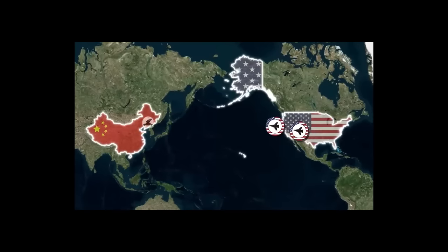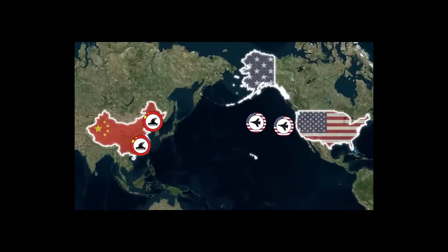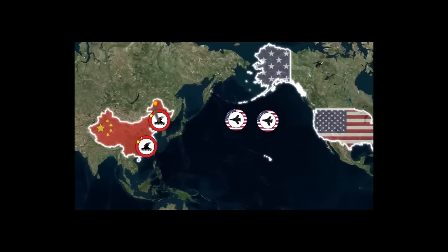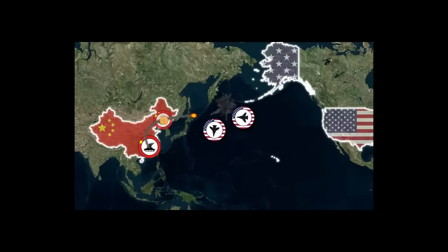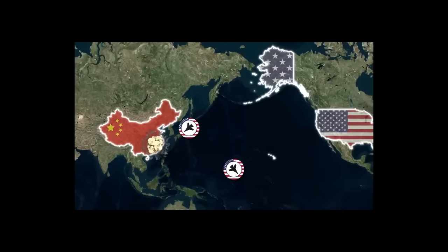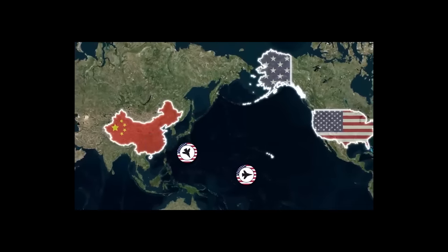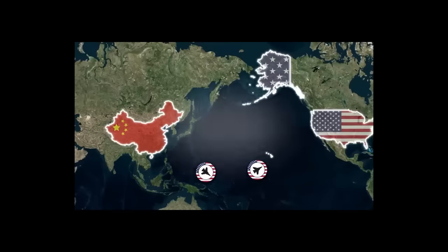Today we're going to explore integrated air defense systems and the threats they pose to military aircraft. We'll see why weapons such as the SIAW will give the United States the ability to strike deep into enemy territory and destroy even the most sophisticated air defense systems, and why it will allow the United States to dominate the skies in a war with a major military power such as China.